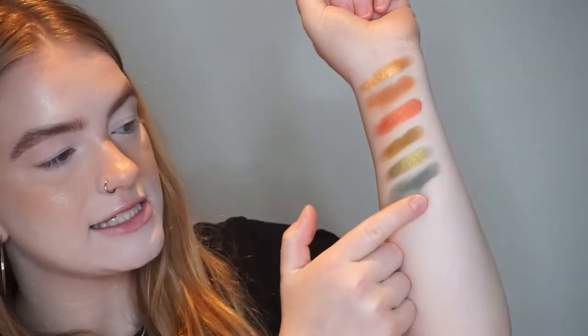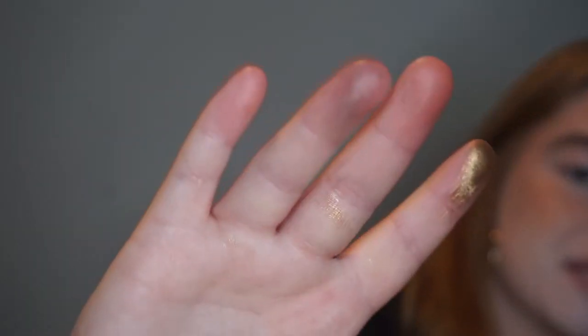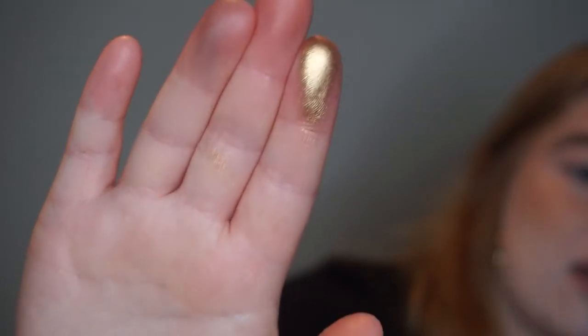And then this is the shade that I unfortunately dug my finger in — this is the shade Lioness. And it's... delicious. It's like a metallic burnished gold. Look at that — it's not focusing on my hand. Like, are you actually joking me? It's so good.